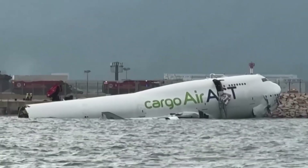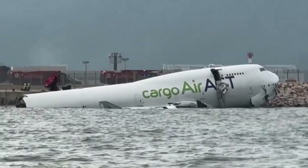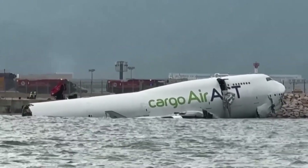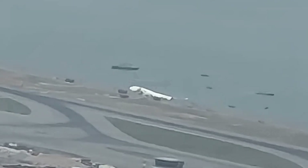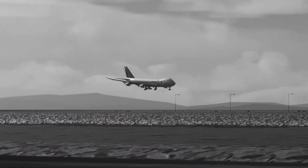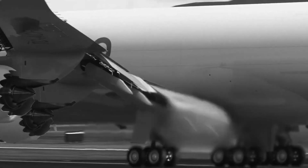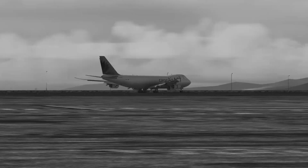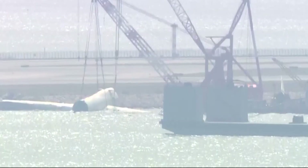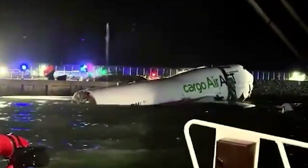When the preliminary report for the Hong Kong 747 crash came out, many people including me expected clarification. Instead we got a puzzle. The landing looked normal, the rollout started normally, yet seconds later a fully loaded Boeing 747 veered off the runway with one engine producing takeoff-level thrust. In this video we're going to break down what that new evidence really means, both mechanically and in the cockpit, and more importantly why investigators still have far more questions than answers.